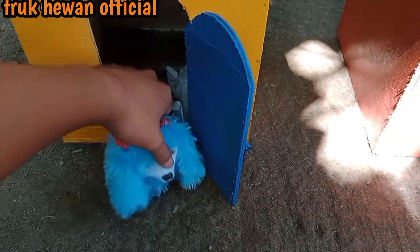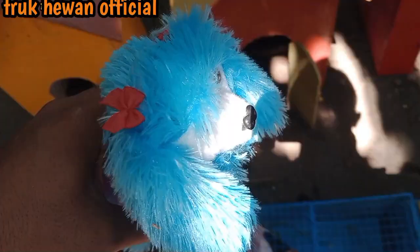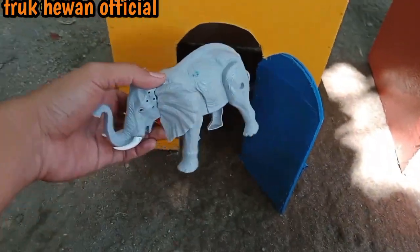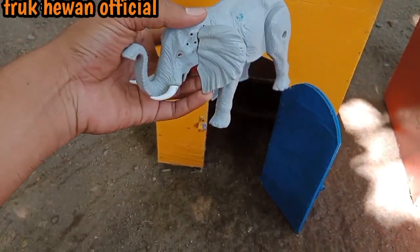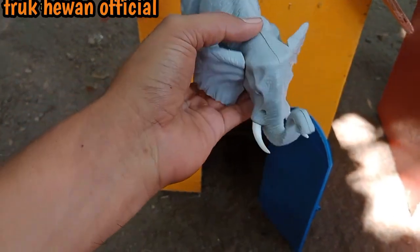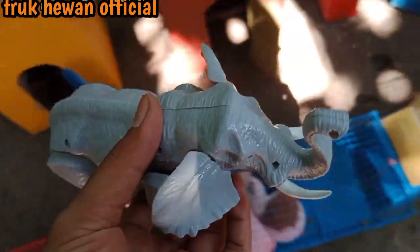Wadidaw, lihat ada anjing biru dan gajah teman-teman! Mantul sekali nih. Langsung kita tangkap anjingnya dulu, mantul sekali teman-teman. Langsung kita masukkan ke truk yang nomor 4. Wow lihat gajahnya besar sekali teman-teman, dan matanya berwarna merah! Langsung kita masukkan sini juga teman-teman.